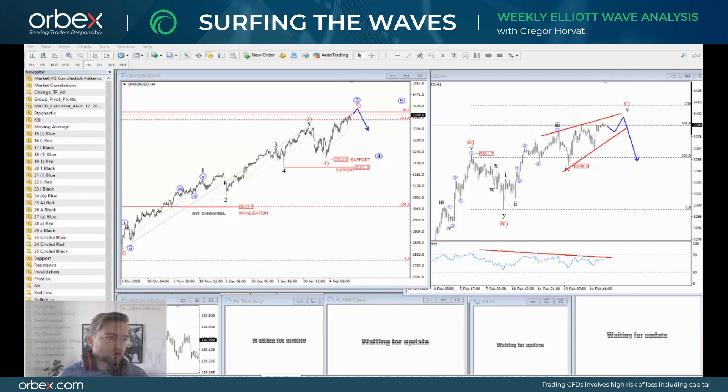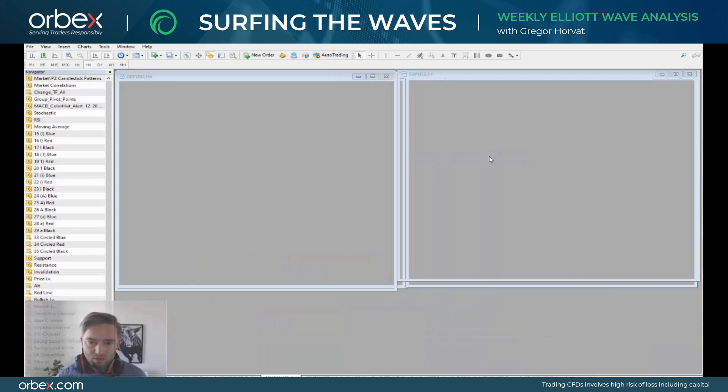Hello everyone, my name is Griega Horat and welcome to a new episode of Surfing the Elliott Waves where I will look at the most interesting developments for this week. This video has been brought to you by Orbex. I will cover Cable, Aussie, Gold, S&P 500 with the 10-year US notes and Cat Yen.